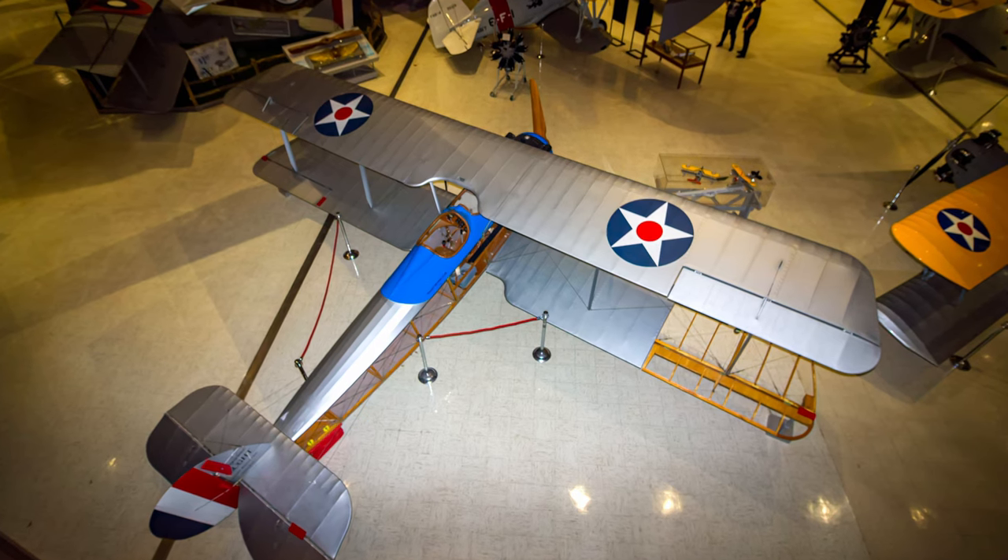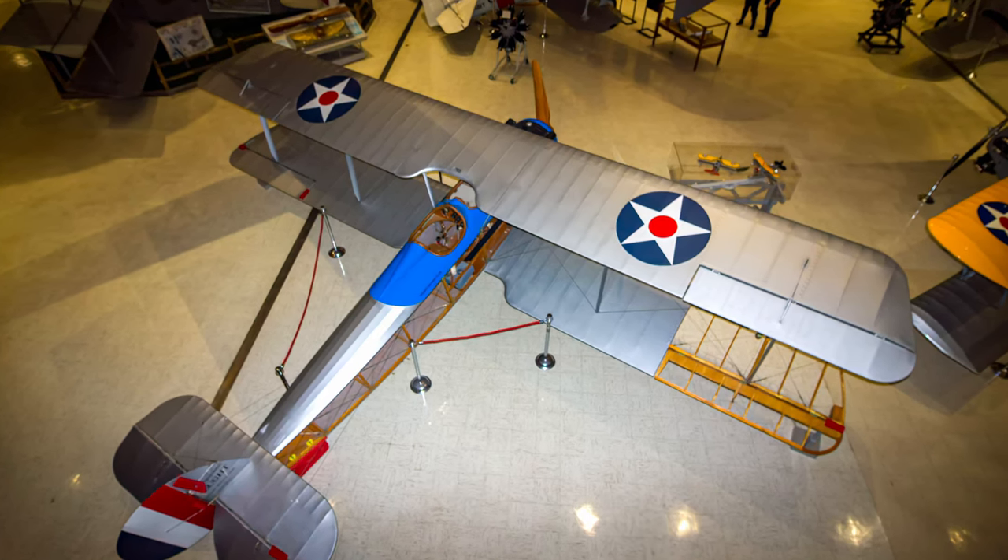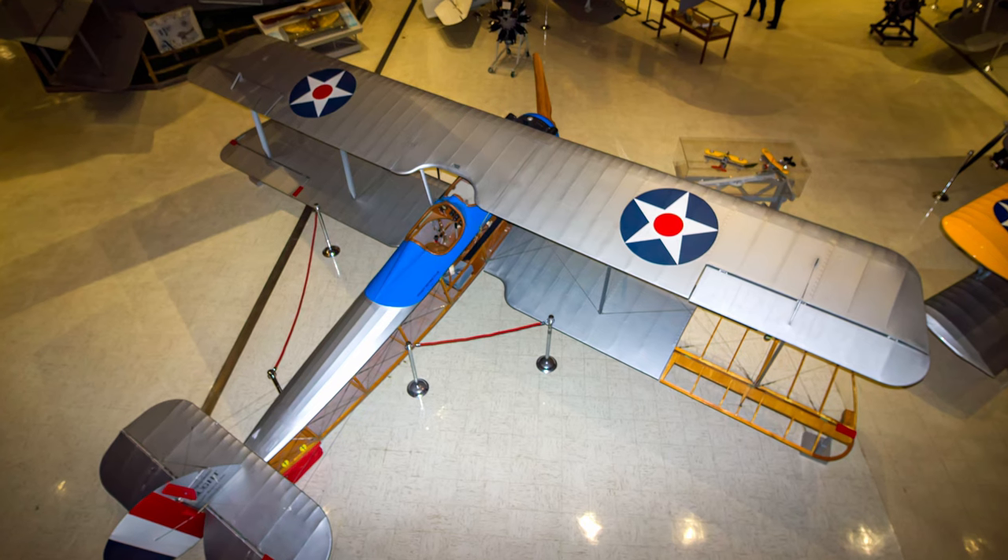This VE-7 Bluebird replica was built by the Vought Aircraft Heritage Foundation and is displayed at the National Naval Aviation Museum.